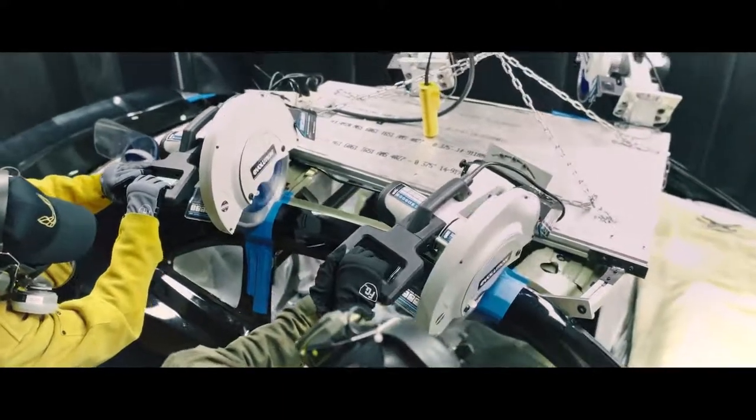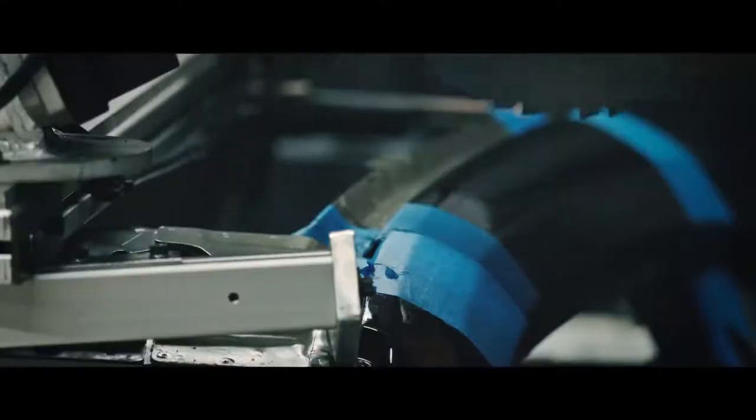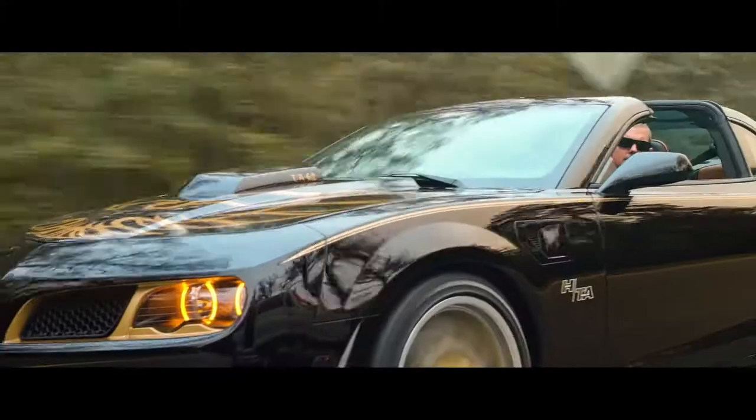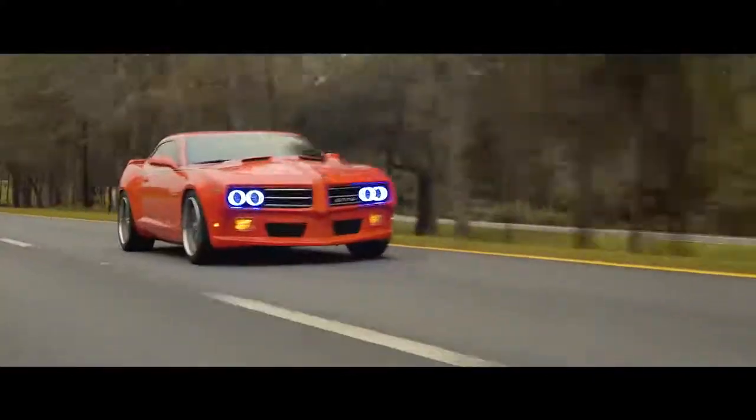With the modern standards that we hold ourselves to — CAD, precise cuts, modern composites, carbon fiber, high-strength steels — customers see our cars and they freak out. They stop us in traffic, they stop us in fast food lines. Anytime we bring the cars out, we've got to give ourselves an extra hour to get home.